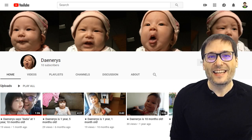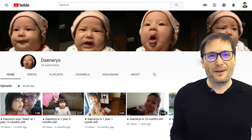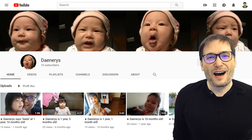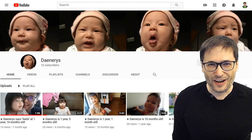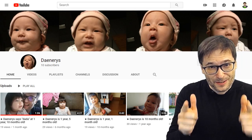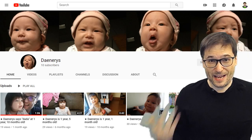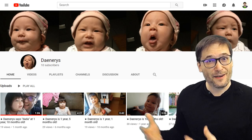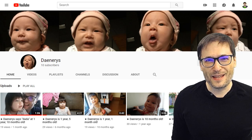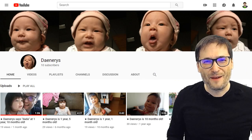In other happy news, Daenerys — my daughter, born in Taiwan — just got her shiny new Canadian passport. It took almost two years for the Canadian government to verify everything and confirm she's a Canadian citizen born abroad, but now it's official. She's a dual citizen of Taiwan and Canada. I am also a dual citizen of Slovakia and Canada — I was born in Slovakia and my parents emigrated to Canada when I was very young. I've been in Canada for more than 30 years of my life.